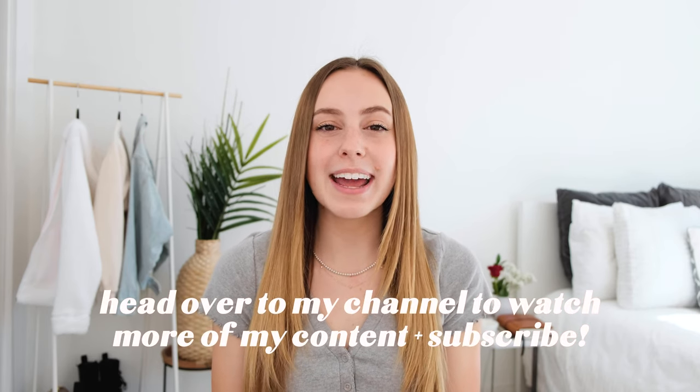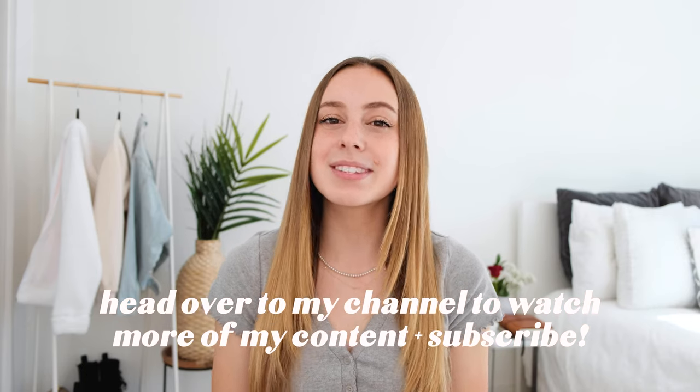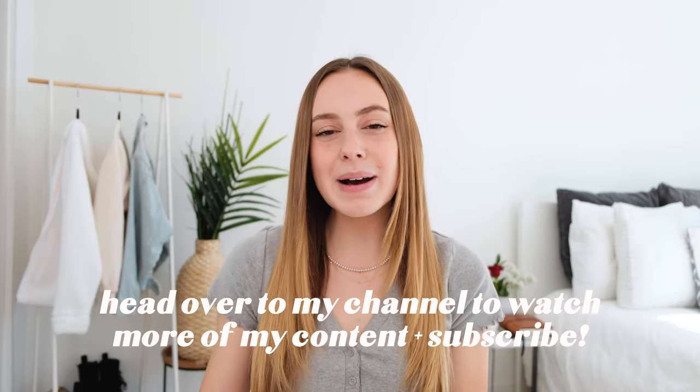I want to thank you guys so much for watching. Hopefully this video was helpful in showing you what things you might want to get from Brandy Melville next time you're there. If you have not already subscribed or checked out my other videos, be sure to head over to my channel and do that. I have more hair care, fashion, skin care, and more — and I will see you guys in my next video. Bye!